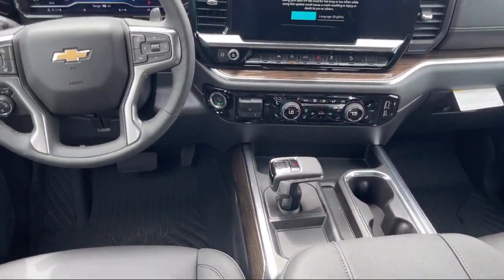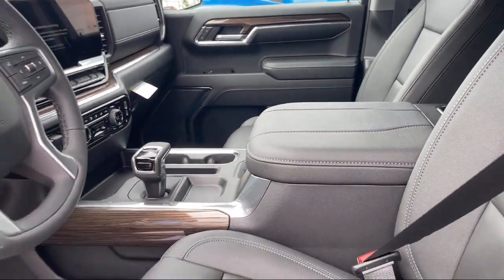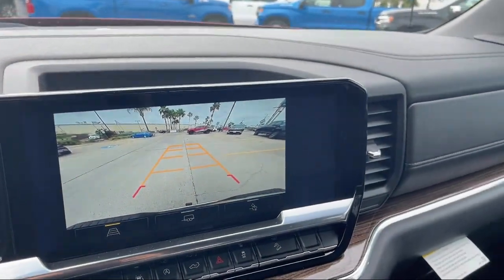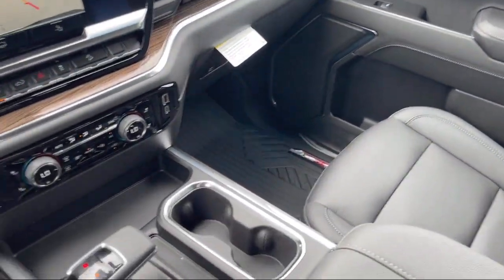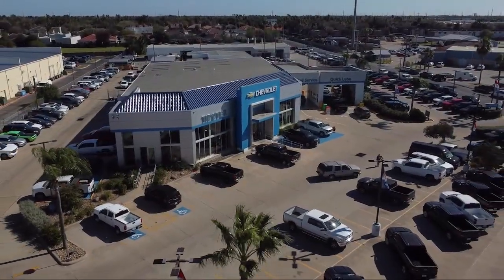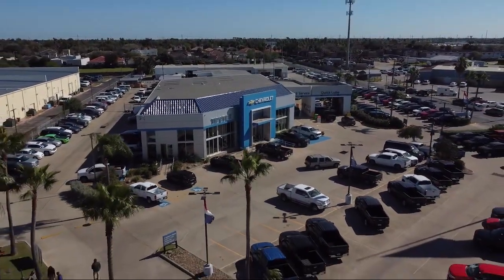Since 1934, family-owned Tipotec Chevrolet has been providing an honest, transparent, and customer service oriented purchasing experience for our friends and neighbors here in southern Texas. We have a team of long-tenured employees who offer a warm greeting and will get to know you by name.